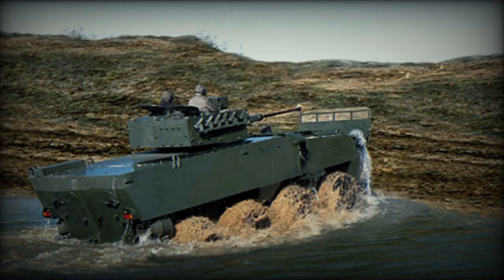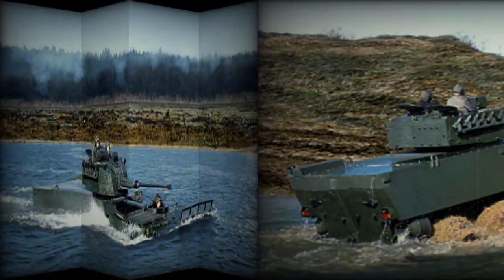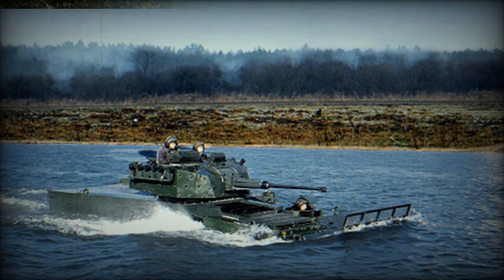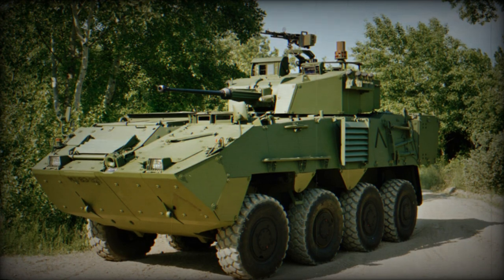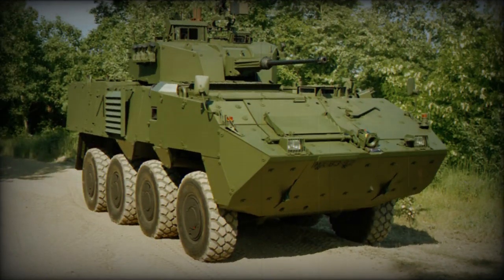The steel armor of this vehicle protects against 7.62mm armor-piercing rounds. Optional add-on armor provides protection against 14.5mm armor-piercing projectiles. Spall liners and improved mine protection are also offered as an option.